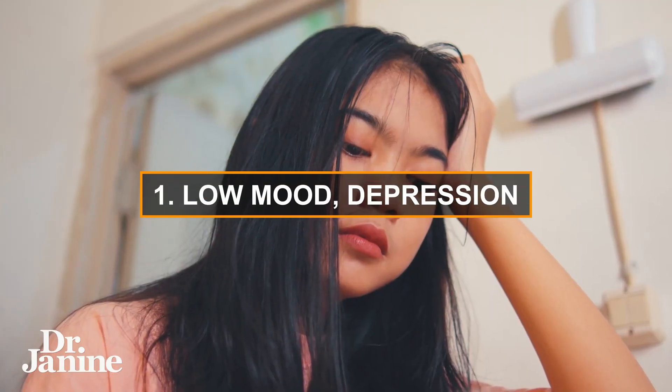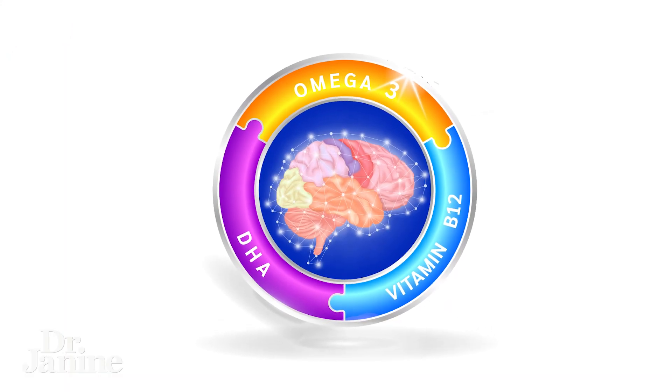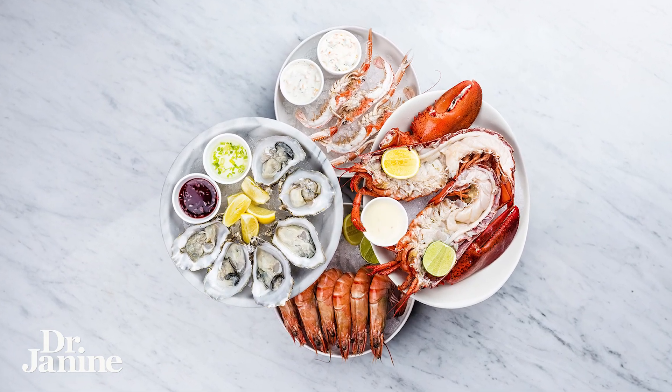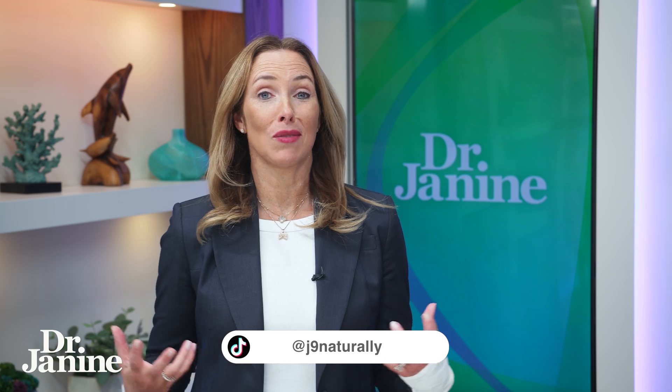Number one on my list is low mood, depression — just feeling down in the dumps. DHA is brain food and our brain absolutely relies on getting enough DHA every single day. So if you're not eating enough fatty fish or seafood in your diet, or haven't supplemented with DHA before, a telltale sign is that you just don't have that positive outlook and good mood because you're low in DHA.